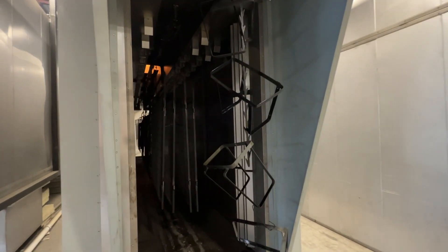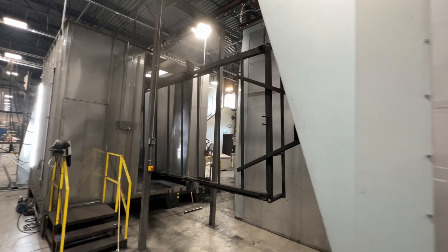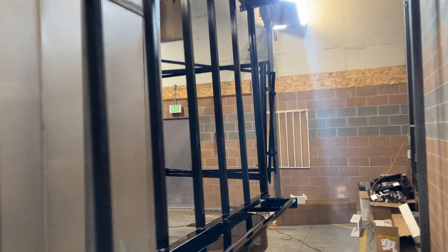Our new automated production line gets parts that go black done rapidly. And they aren't just small parts either — we can do parts up to 20 feet long, 9 feet wide, and 3 feet tall.